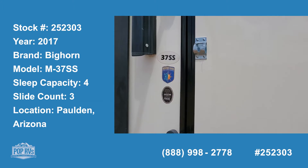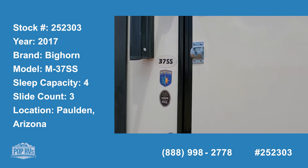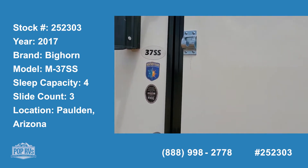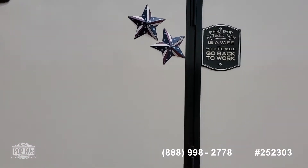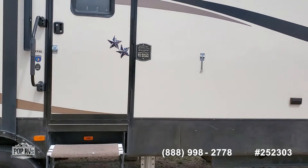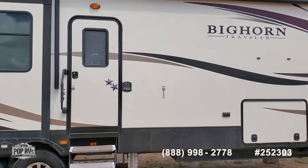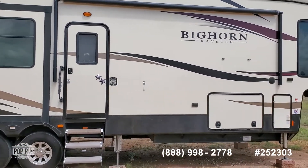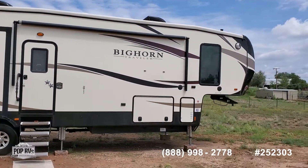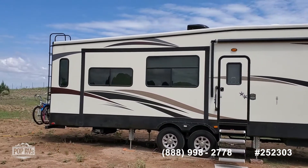Today I'm showing you a very nice 2017 Heartland Bighorn Traveler 37SS. It's located in very rural Paulden, Arizona, and it's a very nice rig. The asking price is reasonable, and it's full of features and in very good shape, especially considering it was used quite a bit in its four-year life.